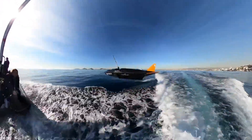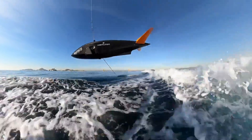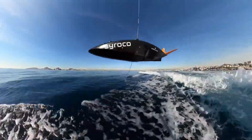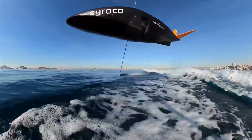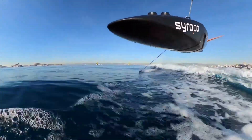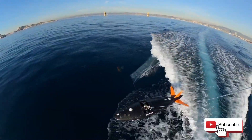Sirocco is a testament to the limitless possibilities of design and technology. It's a reminder that with the right blend of innovation, creativity, and determination, there's no limit to what we can achieve. It's a vision of the future of sailing — a future that's faster, more efficient, and more exciting than ever before.